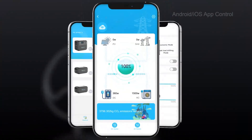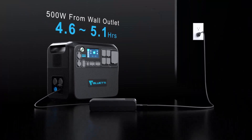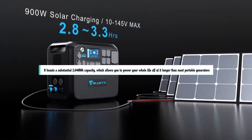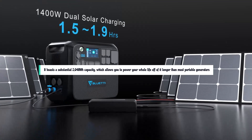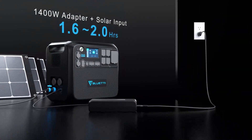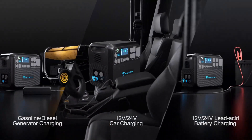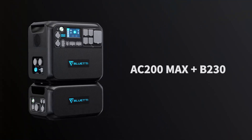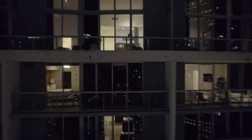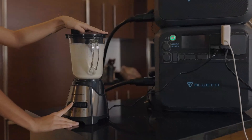You'll be hard-pressed to find a solar generator better suited for living off the grid for an extended period of time than the Bluetti AC200 Max. It boasts a substantial 2,048WH capacity, which allows you to power your whole life off of it longer than most portable generators. Even better, you can daisy-chain multiple Bluetti batteries, expanding its capacity to a massive 8,192WH — flat-out enormous, translating into the ability to power a full-size fridge for over a day or several hours of air conditioning.